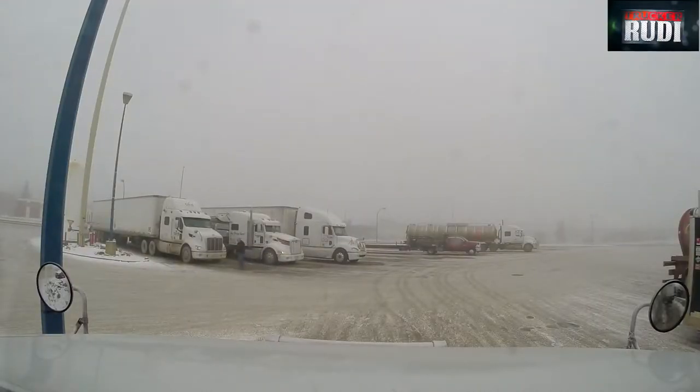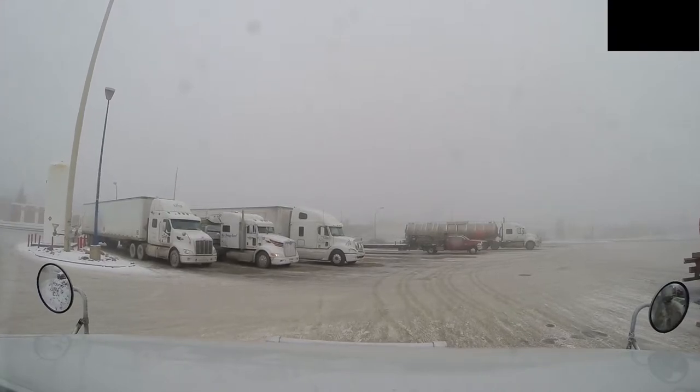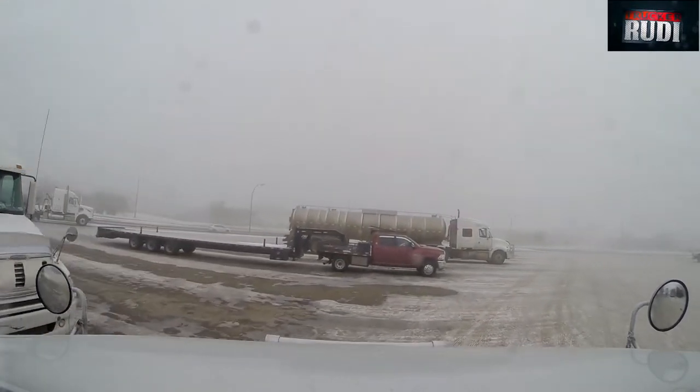We made it back to the truck. Finished having a shower, fueled up, had breakfast — all done. It looks like the fog has rolled in, but that's all right. I've got about 230 kilometers to go and then I'll be at my delivery location. It's a quarter to 11 right now, so maybe quarter after one, 1:30 by the time I get there.